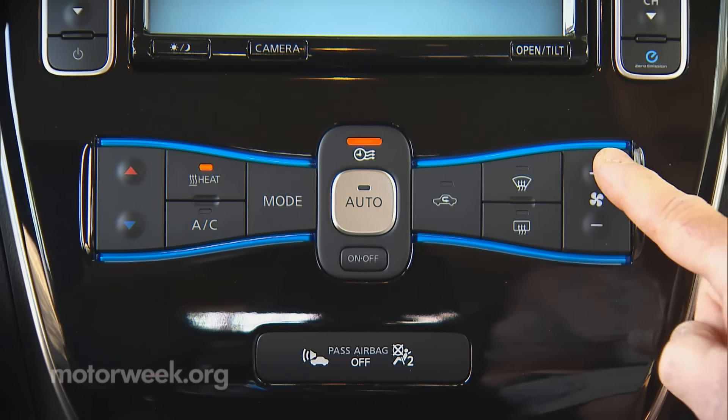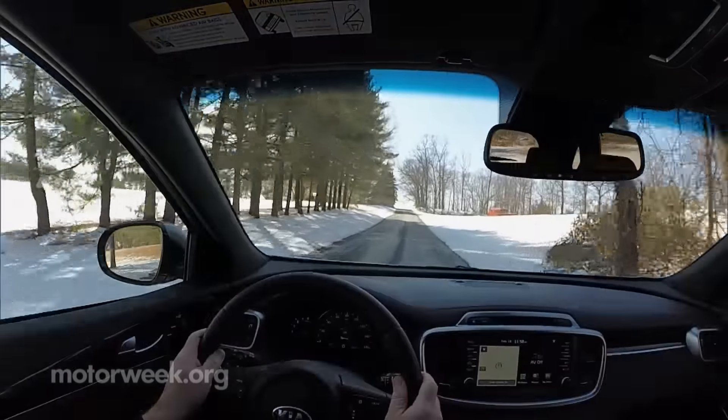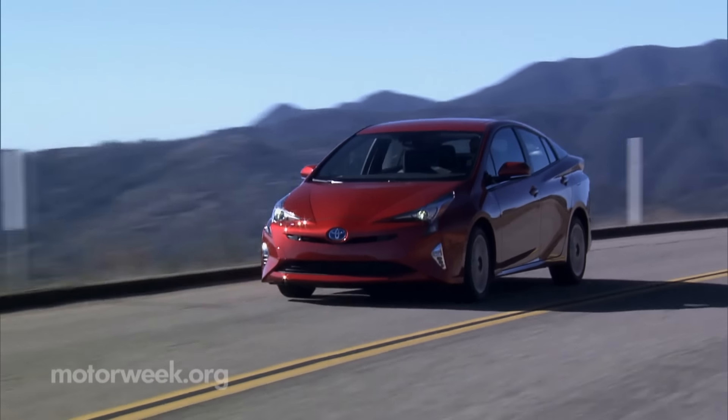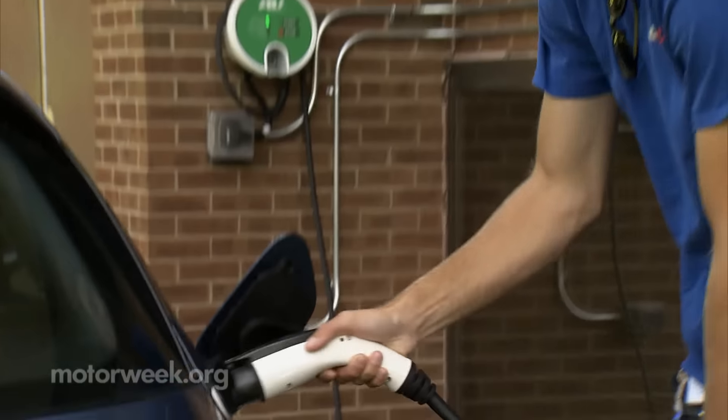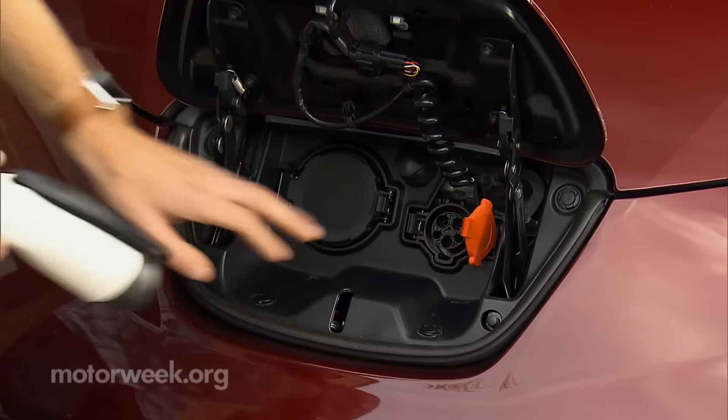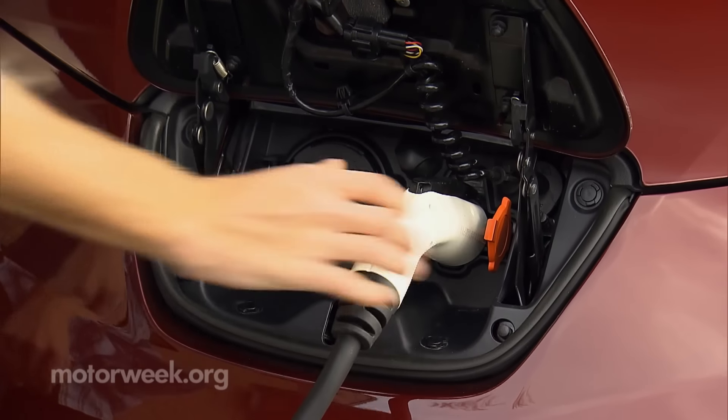Using accessories like heating, air conditioning and entertainment systems will affect fuel economy on all vehicles, but especially on hybrids and electrics. So preheating or precooling the cabin of a plug-in hybrid or EV, while the vehicle is still plugged in, can extend its electric range.